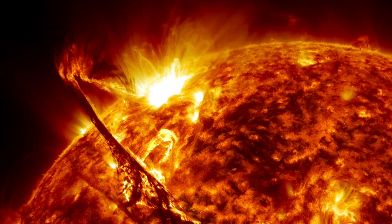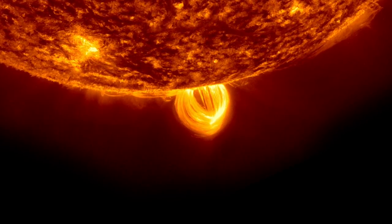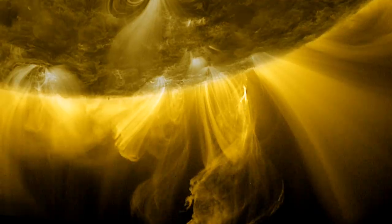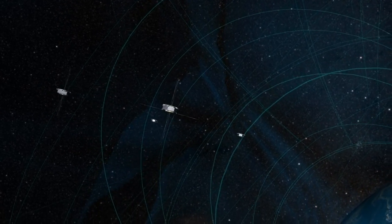At NASA Goddard, we study the Sun's dynamic behavior and the space weather that it generates, so we can protect astronauts and satellites in space as well as our technology on the ground. We use the Earth's magnetic field as a laboratory to understand the processes that drive giant explosions across the whole universe.